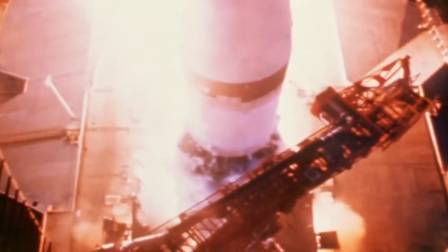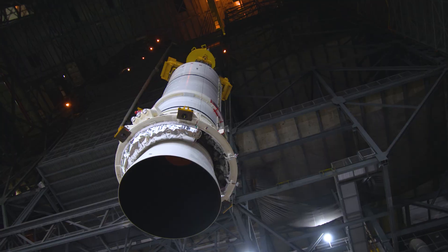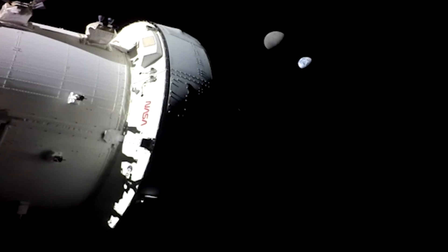From Apollo, to the Space Shuttle, to Artemis, this is where NASA created, developed, and fine-tuned the technologies which launched America into space.